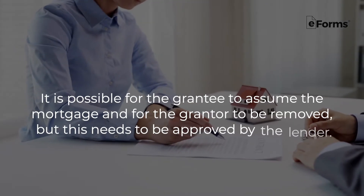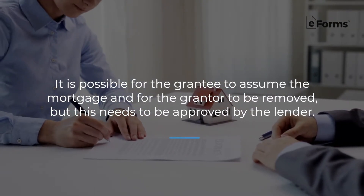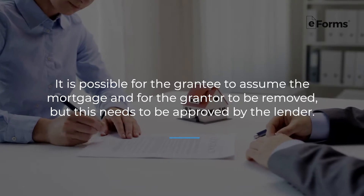The mortgage does not automatically transfer to the grantee. If the grantee simply tells the grantor they will pay the mortgage and does not follow through, the grantor would be liable for the missed payments. However, it is possible for the grantee to assume the mortgage and for the grantor to be removed, but this needs to be approved by the lender. It's also important to note that some mortgages have a due-on-sale clause, which means the entire amount of the mortgage is due upon transfer of title.